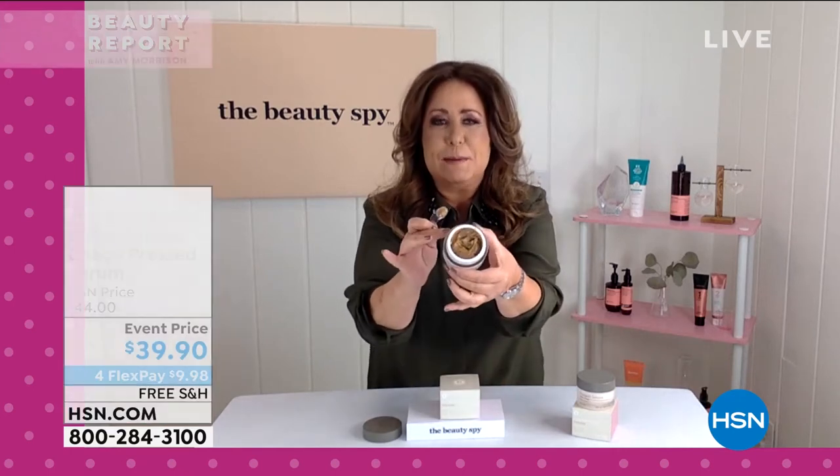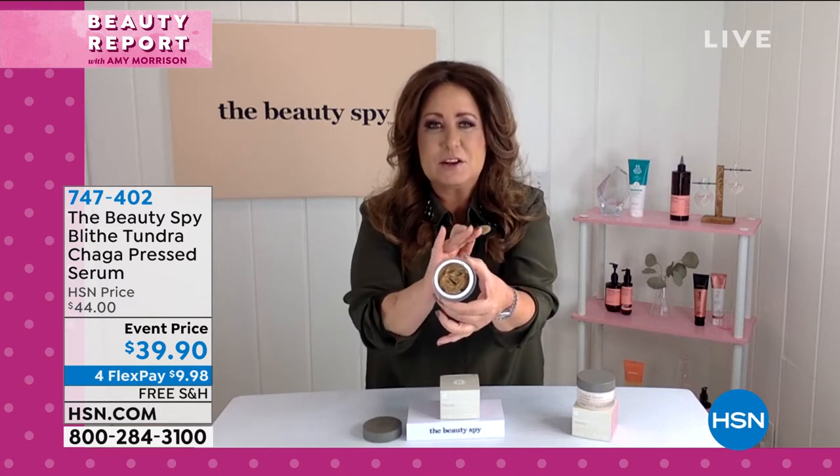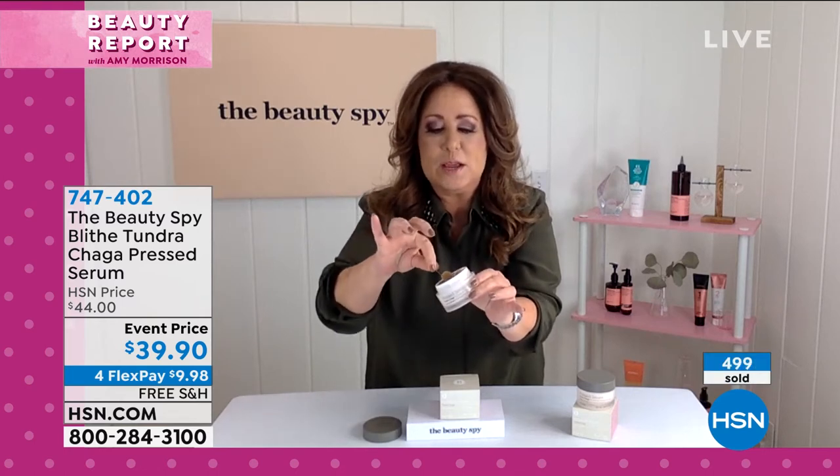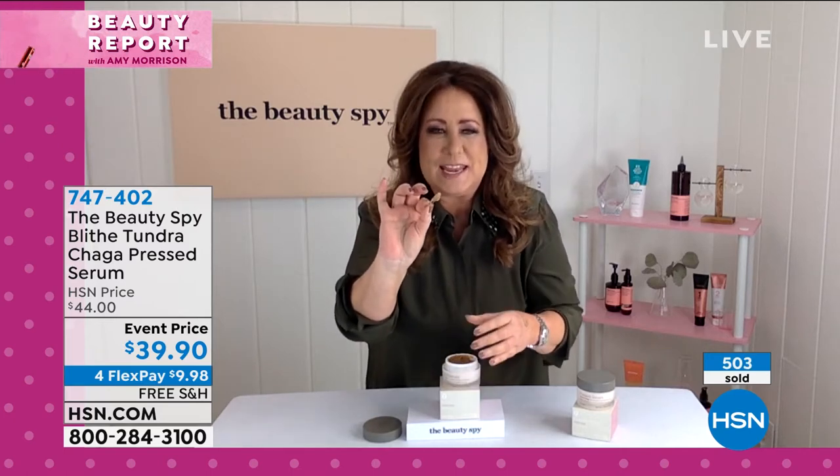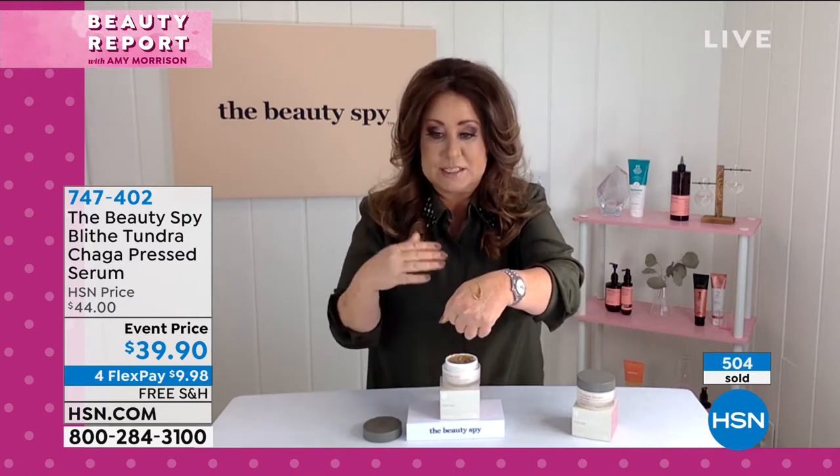It is for every one of you that has wrinkles. If you have a wrinkle, you've got to try a pressed serum. It's so highly concentrated. There's no synthetic dyes in this product, no phthalates, no mineral oils. When you get it home, the texture is so unique — unlike any skincare product.